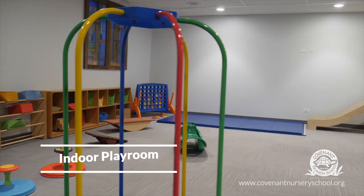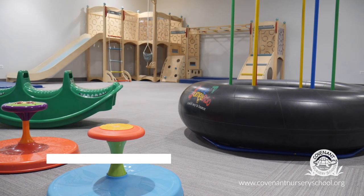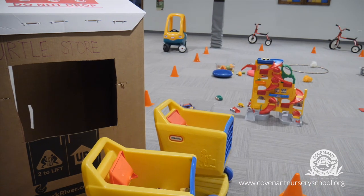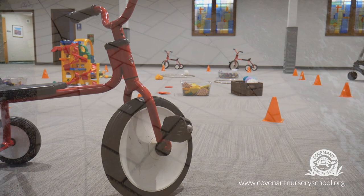The indoor playground is great for those days when it's too rainy or cold to go outside. We do try to get outside as much as possible. We will go out unless the temperature or windchill is too low. Other than that, we ask parents be prepared with cold or rainy weather gear.